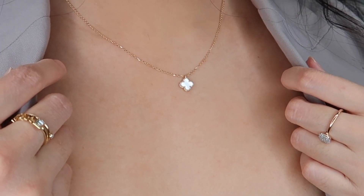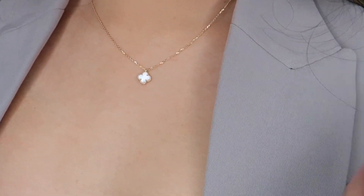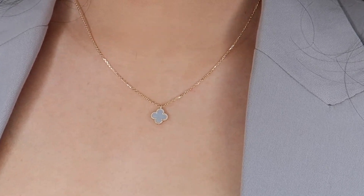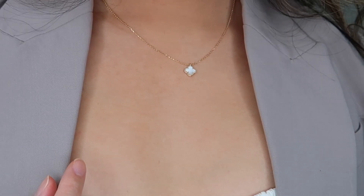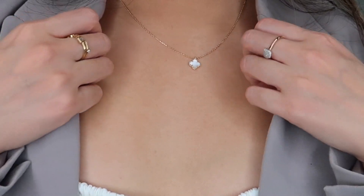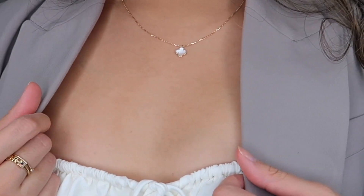You'll notice in the close-up shots that there's a raised gold border around the mother of pearl, which helps protect the pendant itself — so it's less susceptible to damage. I really enjoy how it looks. On camera it looks very cute and dainty, adds a little shine, and it's very special. I hope you enjoyed this unboxing of my first fine jewelry piece from VCA. If you haven't already, hit the subscribe button below. Until next time, have a great day — bye!